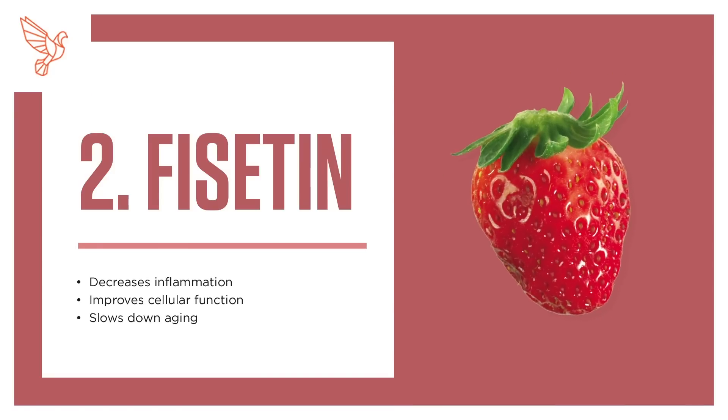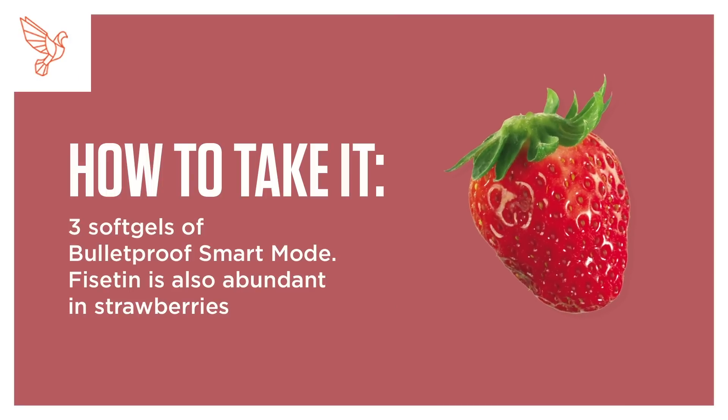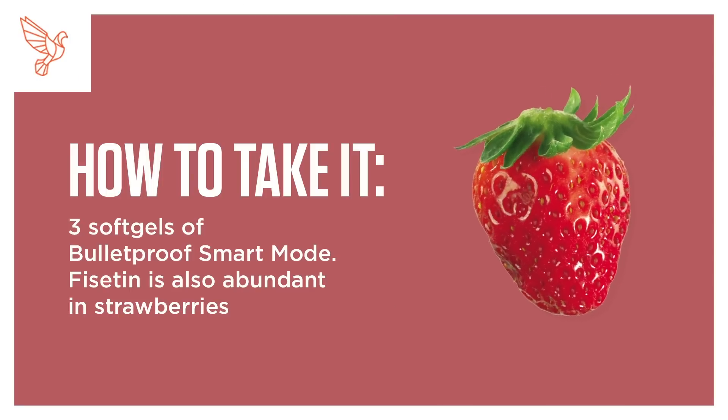2. Fisetin. Decreases inflammation, improves cellular function, and slows down aging. How to take it: 3 soft gels of Bulletproof Smart Mode. Fisetin is also abundant in strawberries.